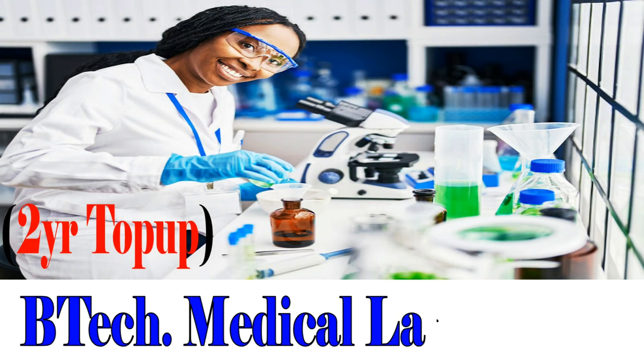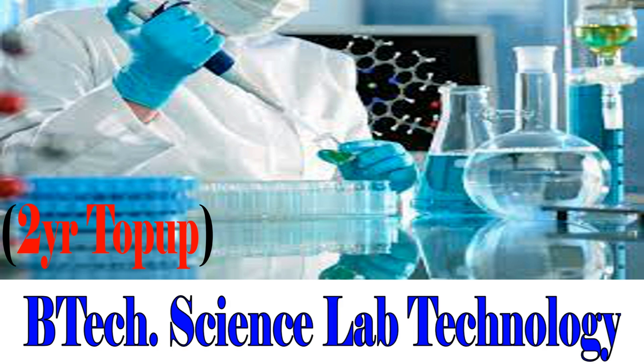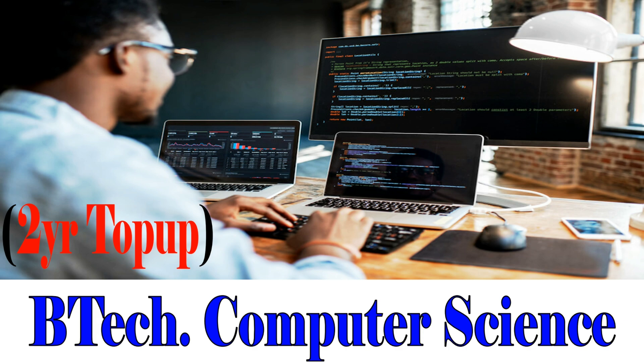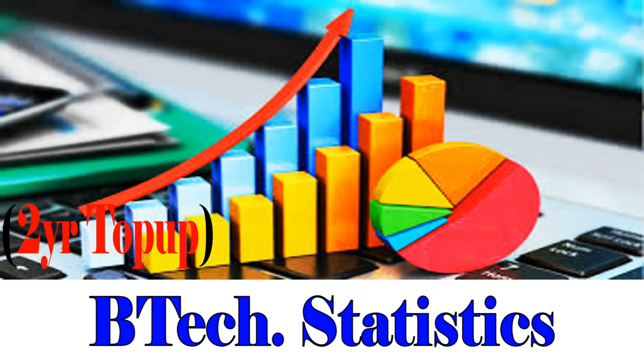B-Tech Medical Lab Science, 2-Year Top-Up Program. B-Tech Science Lab Technology, 2-Year Top-Up Program. B-Tech Computer Science, 2-Year Top-Up Program. B-Tech Statistics, 2-Year Top-Up Program.